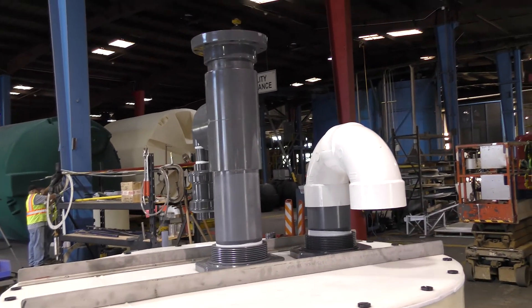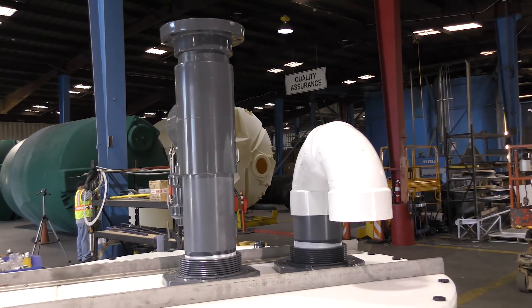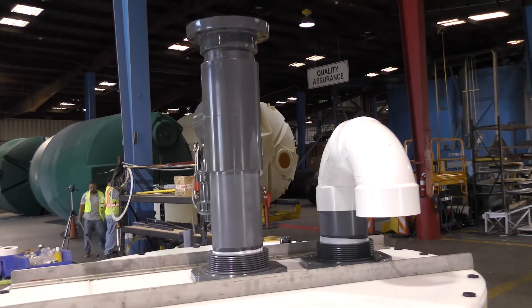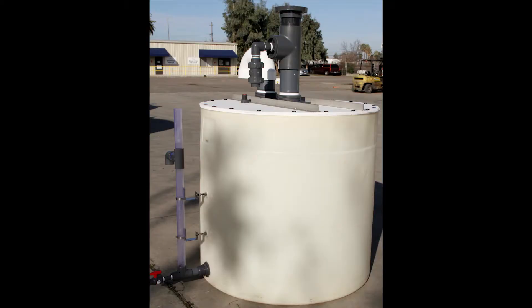As with typical wet scrubbers, the PolyScrub system introduces water or a specific scrubbing solution through a submerged plenum. The fumes percolate up and through the scrubbing solution, then vent out of the top of the scrubber system.